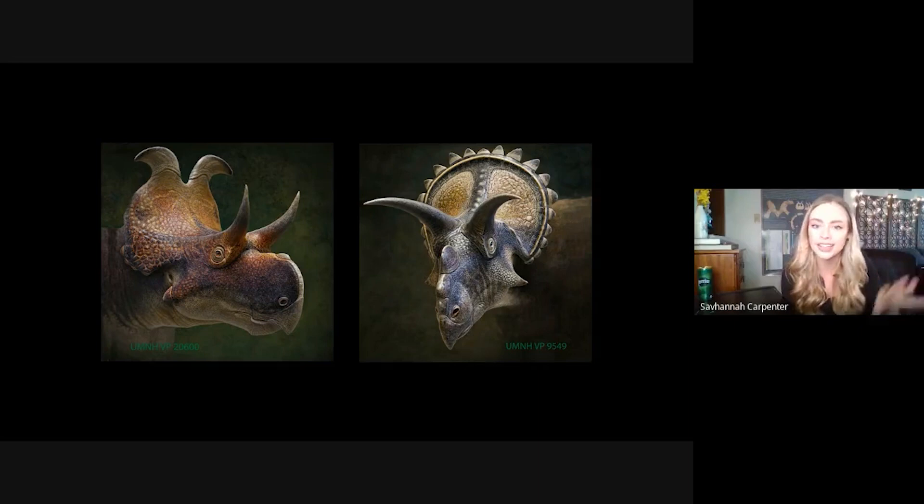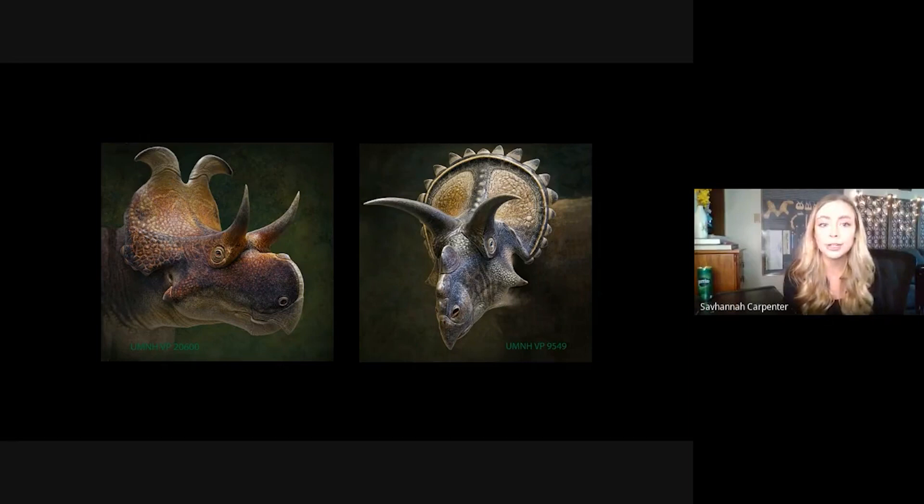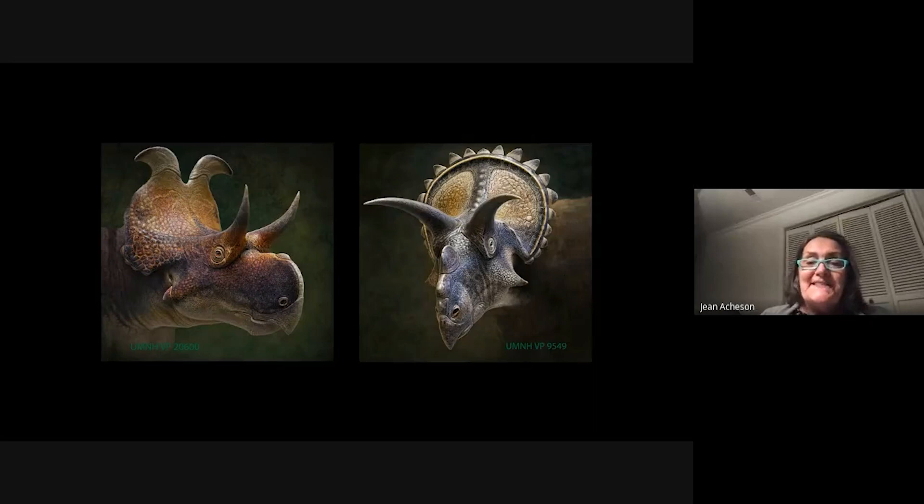Nathan Nong asks whether the addition of these new taxa or new ceratopsian characters changed or further resolved existing ceratopsian phylogenies. They did — we've been rerunning our tree trying to get it just right, and from the tree at the beginning of the semester to the one I have now it has definitely changed the branches quite a bit. Obviously someone else will come along and find a new dinosaur and it will change my phylogeny too — that's how science works.